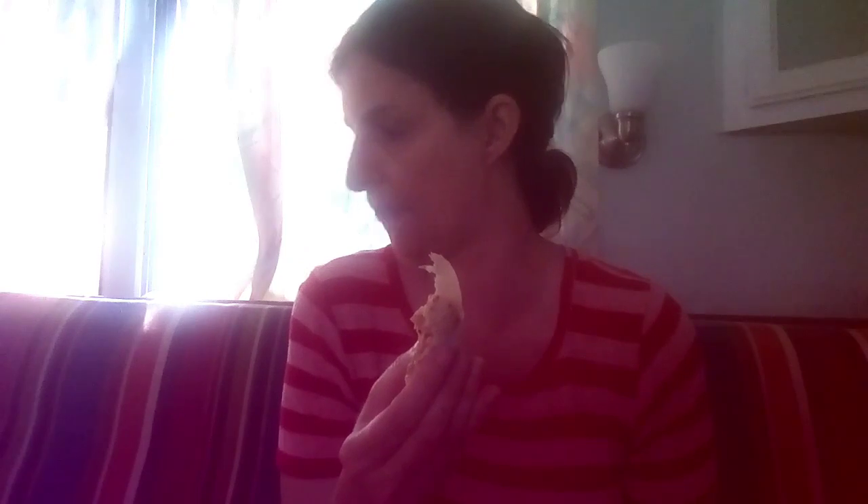I wouldn't say it's completely healthy because there's a lot of salt and a lot of carbs — it's definitely not carb-free. But it's still good for a quick, sort of healthy lunch or dinner. I'm adding more carbs with the tortilla, but I'm more concerned about the saturated fat. I'm not sure if 3.5 grams is a lot — that's actually why I got Lean Cuisine. I know you need some fats, but not the saturated kind.